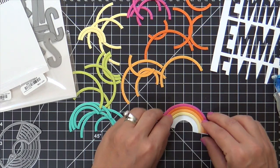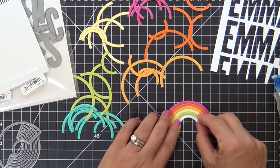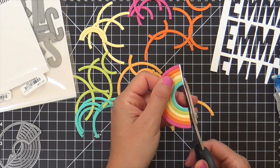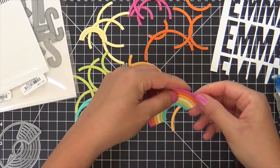I wanted to do about 5,000 rainbows on this card — that's how much I love this die — but you've got to rein it in. Even though you love rainbows, you've got to calm it down. So I chose one to be just the focal of the whole thing. I had a little extra there, I don't know what I did wrong, but I trim it off.